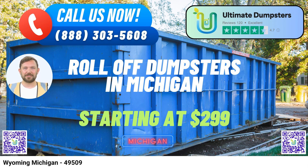Comprehensive Waste Solutions. Whether it's demolition debris, home renovation waste, yard waste removal, or small business waste disposal, we have you covered. Our roll-off dumpsters are designed to handle a wide range of materials, making cleanup a breeze.